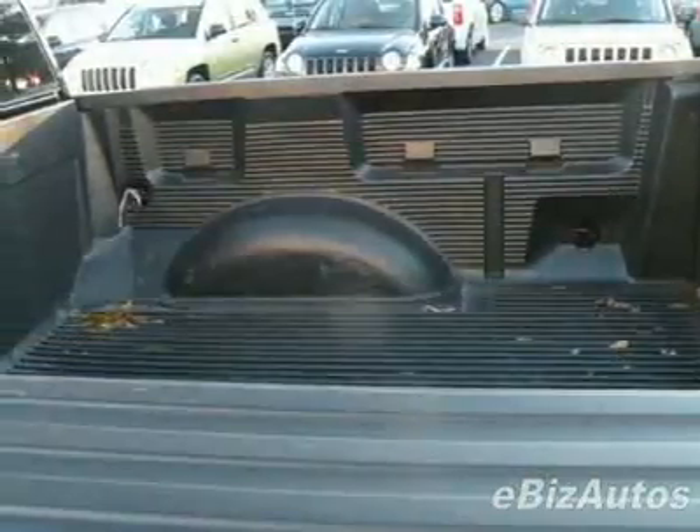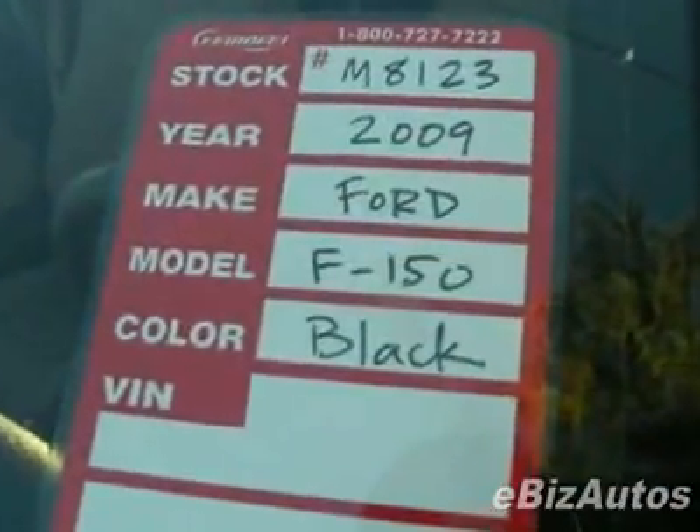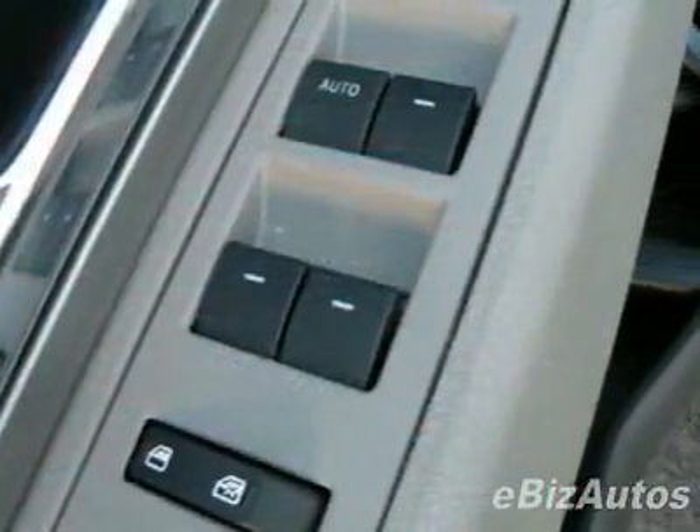Call 800-753-6343 or email our friendly sales staff today to schedule a test drive.